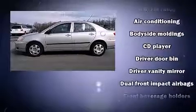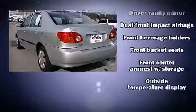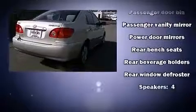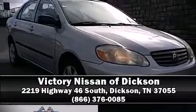It has a 1.8-liter four-cylinder engine. Top features include a split folding rear seat, a tachometer, an outside temperature display, and much more. It also arrives with a Carfax history report, providing you peace of mind with detailed information. Stop by our dealership or give us a call for more information.